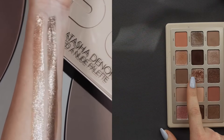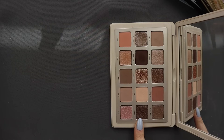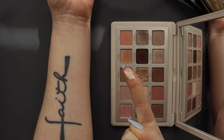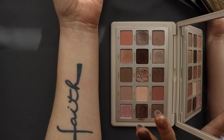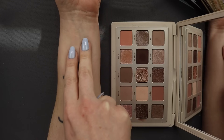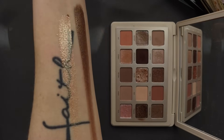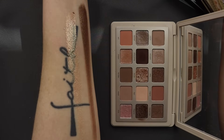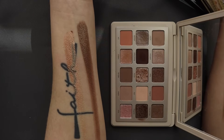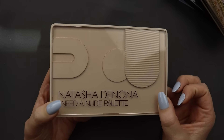Let me show you the swatch video one more time of the Natasha Denona I Need a Nude palette, because that's what we're starting with. I think they are swatching this middle shade and this deeper shade — those two are the most intense. This is a pretty shadow but I don't know that it has that level of shine. The pigmentation is there, but this shade does not look the same — the shine level is nowhere near as intense. I would say this is a little bit of a flop. The palette is still beautiful — it's a great neutral palette — but yeah, I don't trust those swatches.